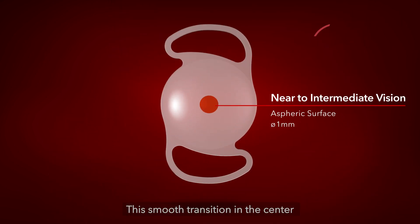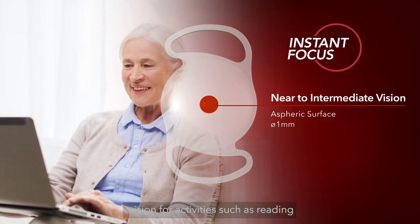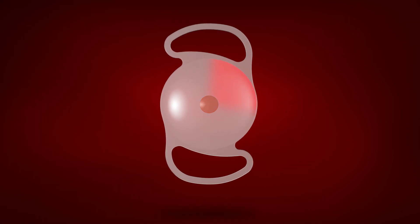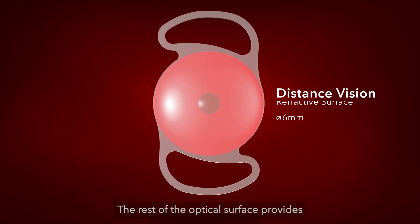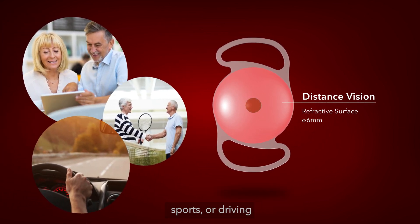This smooth transition in the center of the IOL provides patients a favorable vision for activities such as reading, browsing the web, or socializing. The rest of the optical surface provides the distance vision, suitable for travel, sports, or driving.